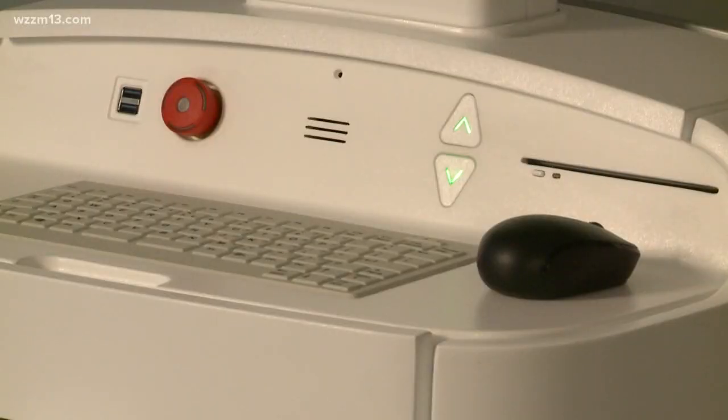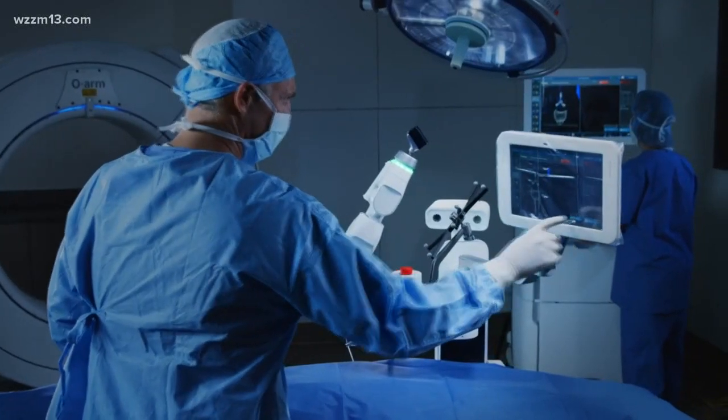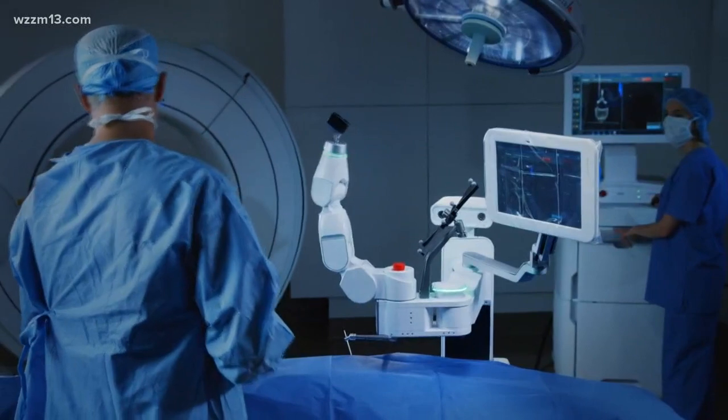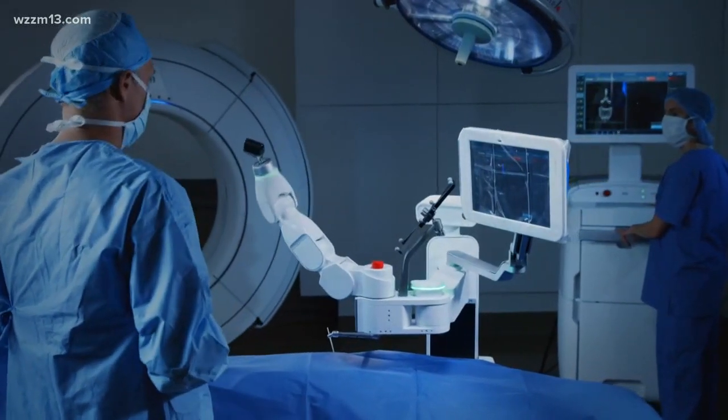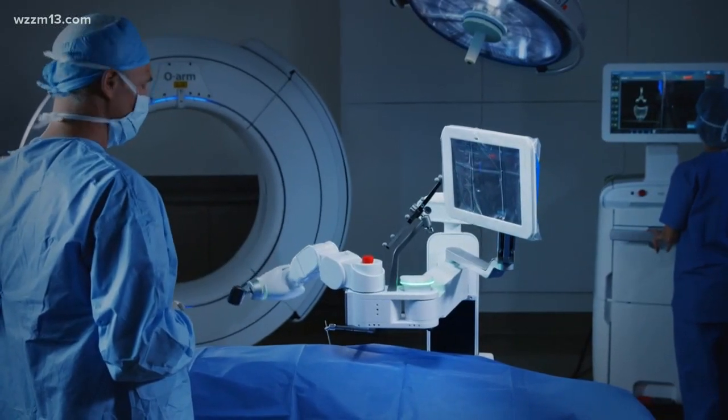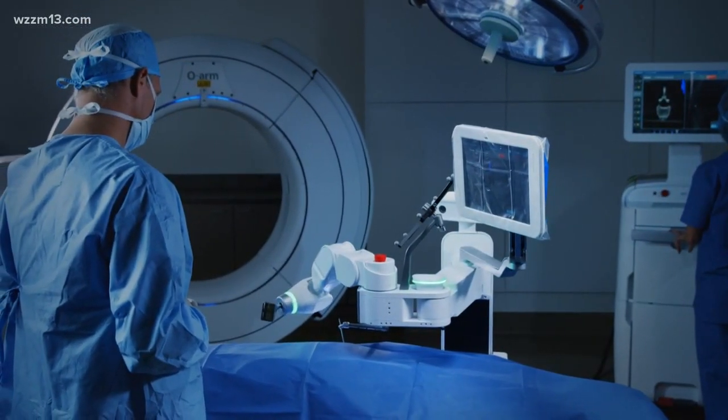It's allowing us to do procedures that would typically require a two or three day hospitalization, with much less exposure, much less radiation, quicker recovery times, and an outpatient surgical setting with just a 23-hour overnight observation.